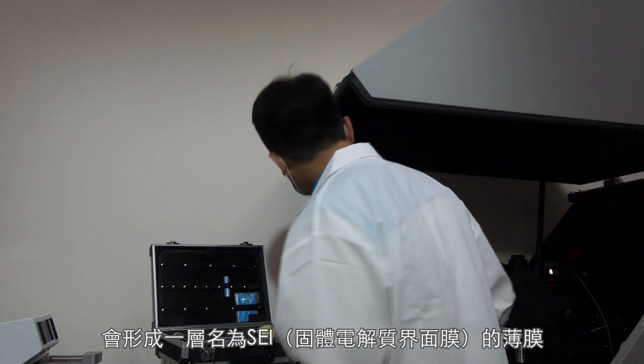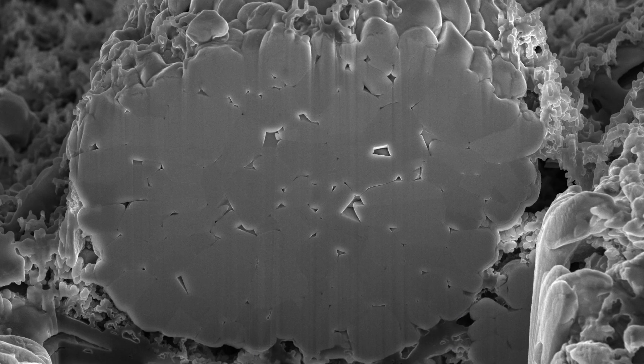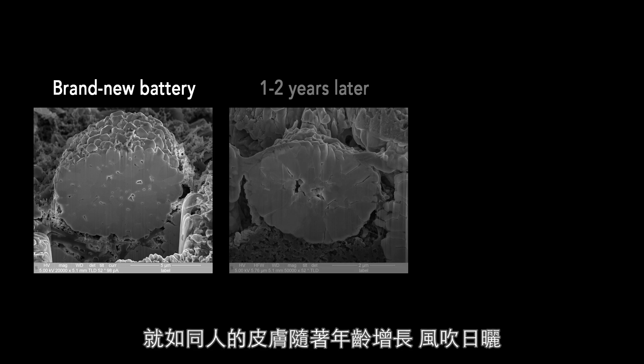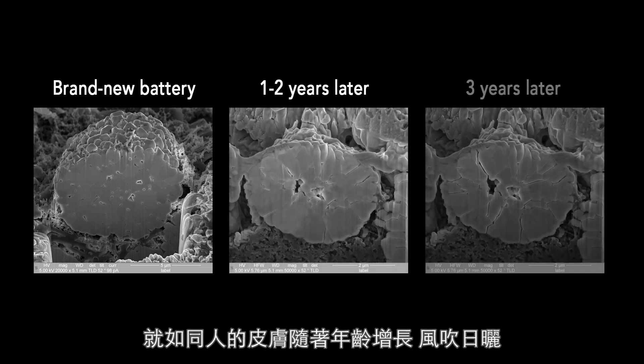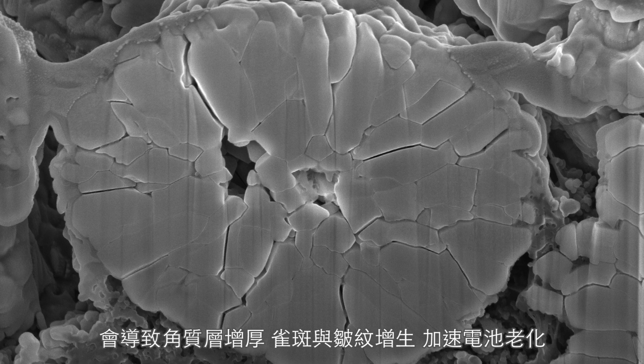During the charge-discharge process, lithium batteries form a layer which is the so-called Solid Electrolyte Interface. Like human aging that may result in thickened stratum corneum, freckles, and wrinkles, the formation of SEI will accelerate battery aging.